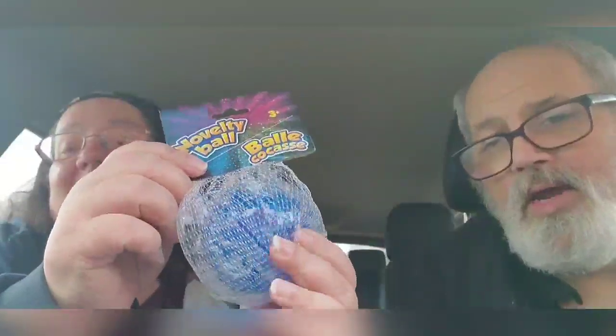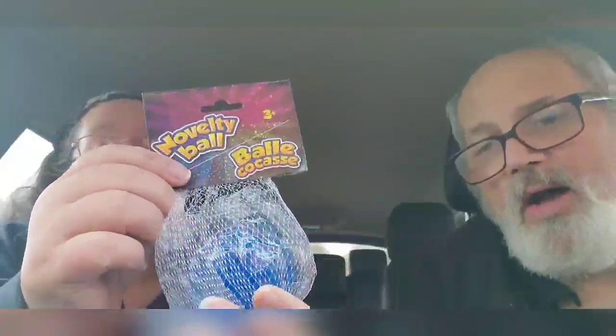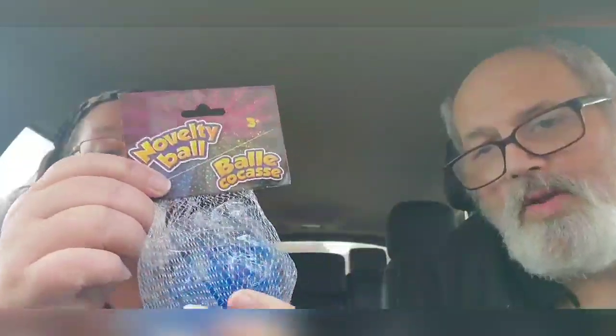It's a Vancouver Dakota — a Bolly Cocasse. It's a novelty ball. What this is, it's not just a toy, it's a sensory toy. It's actually a pretty good sensory toy. We're not endorsing anybody to buy this, by the way. I like that. That's good for a stress reliever for Dakota.